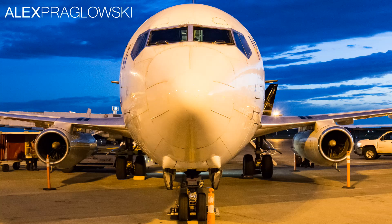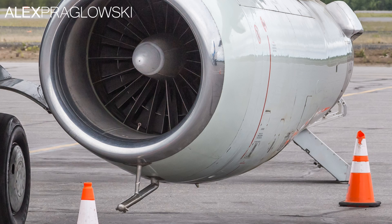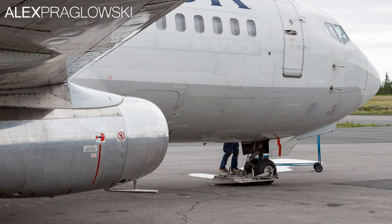Each of these 17 aircraft are equipped with said gravel kit, which includes a large gravel deflector on the nose gear, and two vortex dissipators on the engine nacelles, along with some less visible modifications and reinforcements to the lower fuselage.